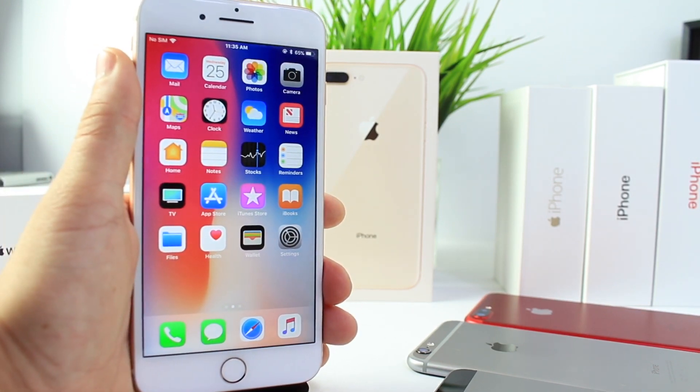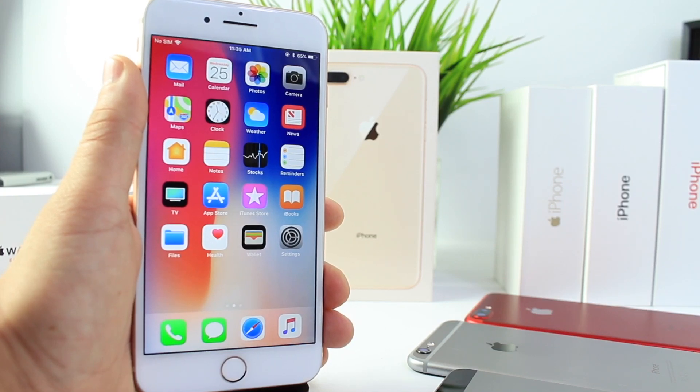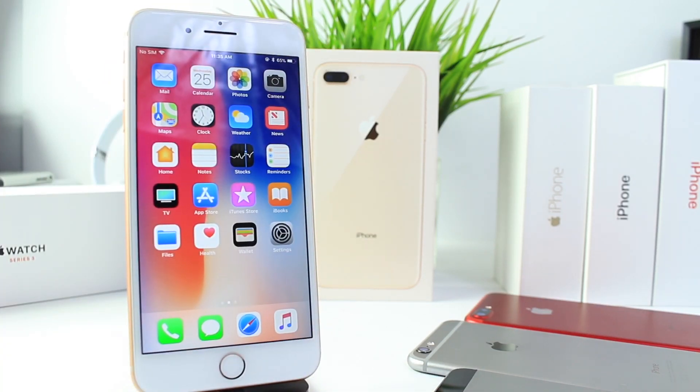But today we have the battery tests for iPhone SE, iPhone 6 Plus, 7 Plus, and 8 Plus. So let's go ahead and take a look at the test results.